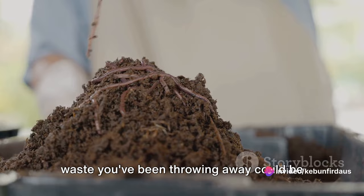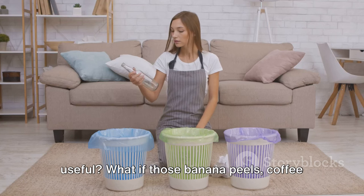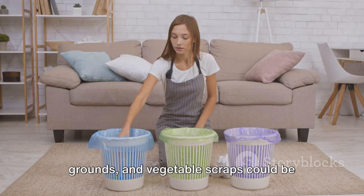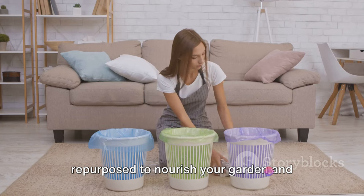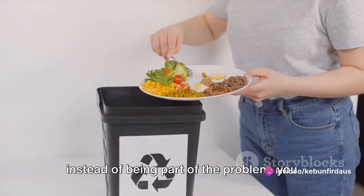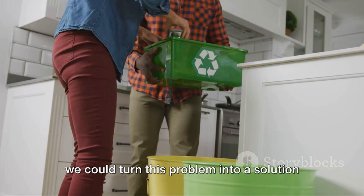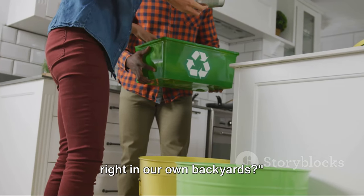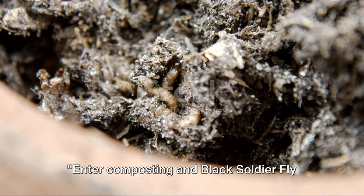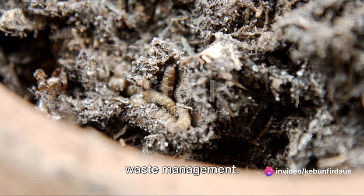What if we told you that the kitchen waste you've been throwing away could be transformed into something incredibly useful? What if those banana peels, coffee grounds, and vegetable scraps could be repurposed to nourish your garden and reduce your carbon footprint? Enter composting and black soldier fly, or BSF, larvae making — the superheroes of waste management.